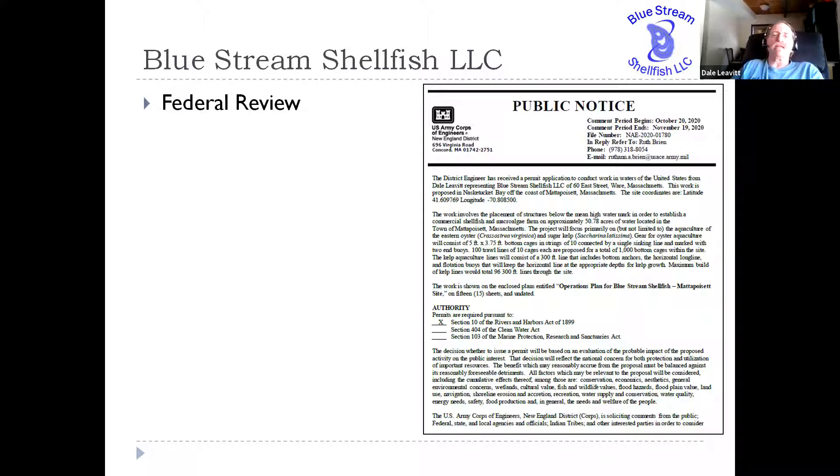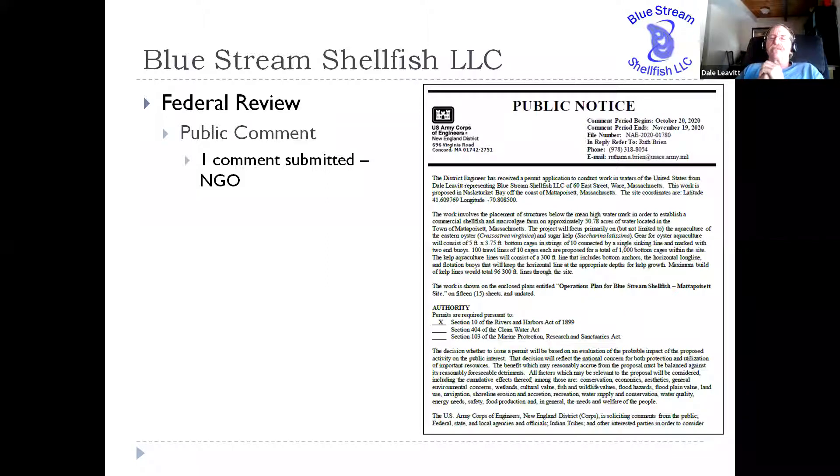There's a mandated 30-day public comment period where people can request and review my operations plan and then provide feedback. We got one fairly extensive letter from a fairly well-known non-governmental organization that commented on our application. I'll be perfectly honest: that NGO letter was probably one of the more dishonest representations of science that I have had to deal with. They fabricated a number of different examples of potential conflicts that in reality never existed. The only reason I was able to counter that is because of my technical skills. It was very disappointing that that group would go to the extent of fabricating data to try to block the development of our shellfish farm.